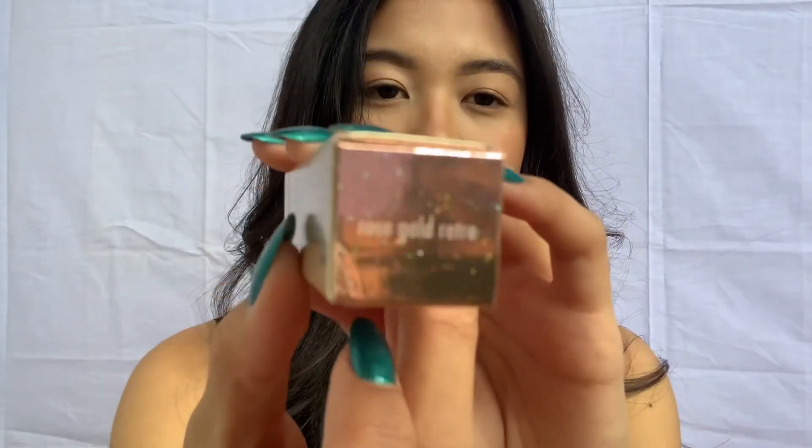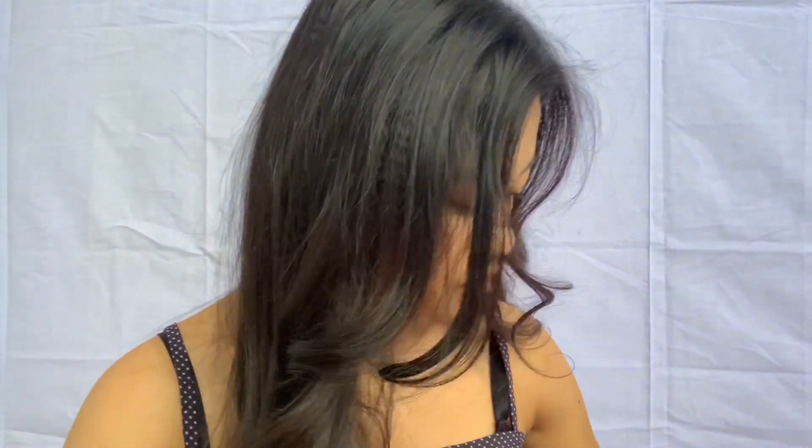We're going to open the actual packaging and swatch it. I think this is the travel size one. Opening it up and swatching it on my hand — it's actually quite glittery here, but you might not see it easily. With a flash though, look at that — you can really see the glitter!